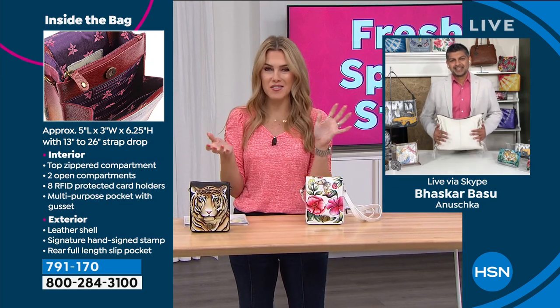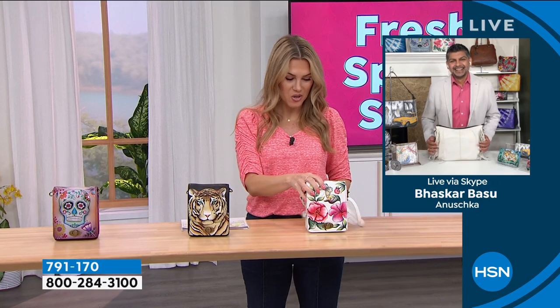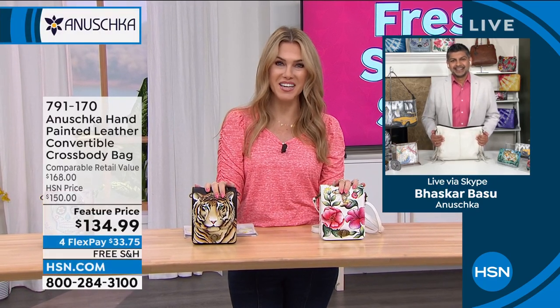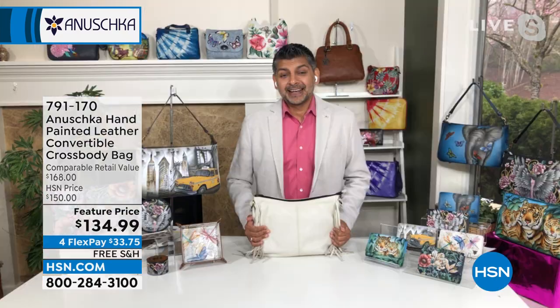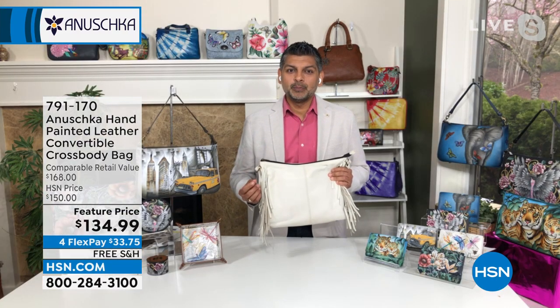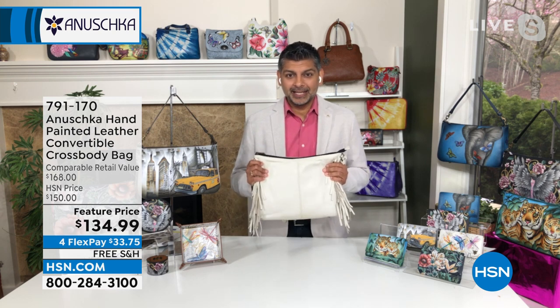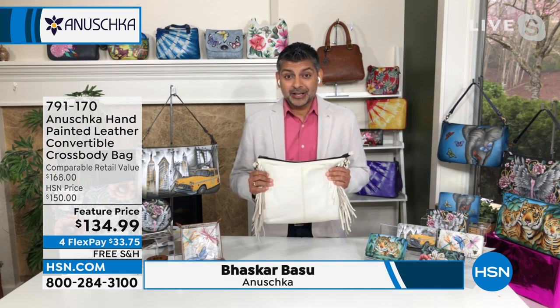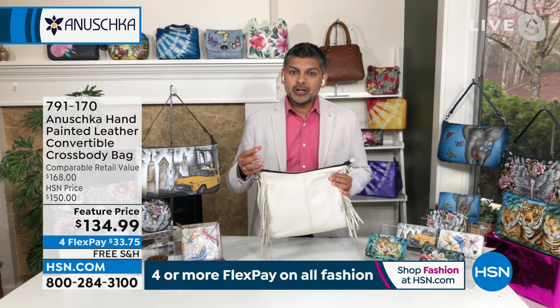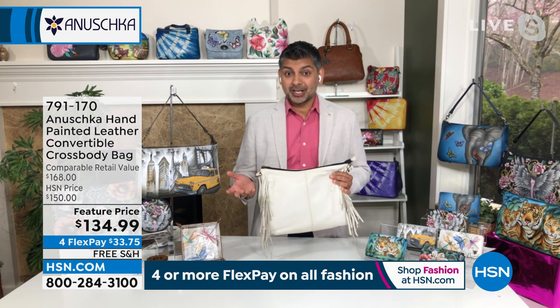Bhaskar, it's so good to have you back. It's a very exciting crossbody because when you think about how every single piece in the Anushka family starts, all the leather handbags are genuine leather — top-grain cowhides — and we paint them from scratch. So whether you're looking at the beautiful floral or those skulls, each piece started with a plain white surface.